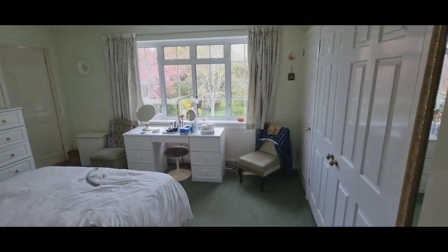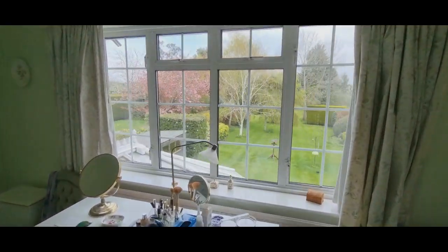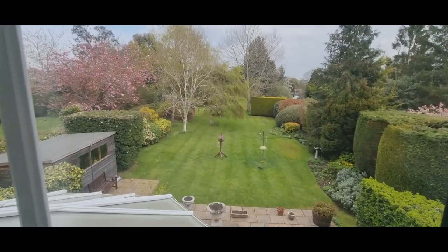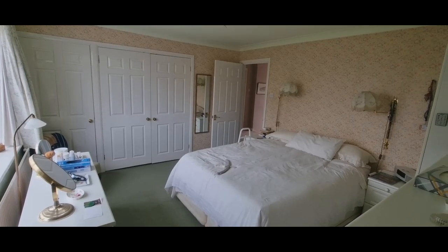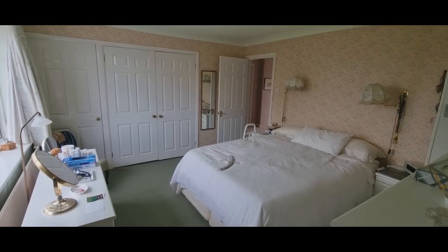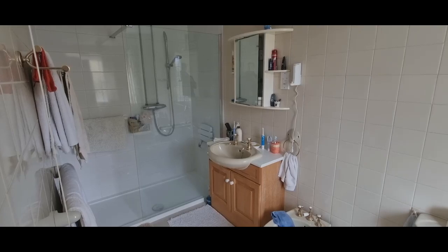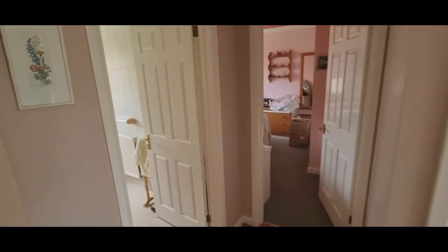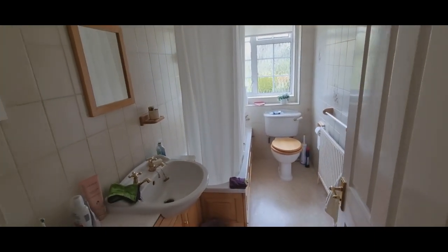This is the main bedroom, which is at the back of the property and overlooks the rear garden. This is a good sized double bedroom with plenty of built-in wardrobes. There's an ensuite shower room with bedroom one. And then there are four further bedrooms and a family bathroom — this is the family bathroom.